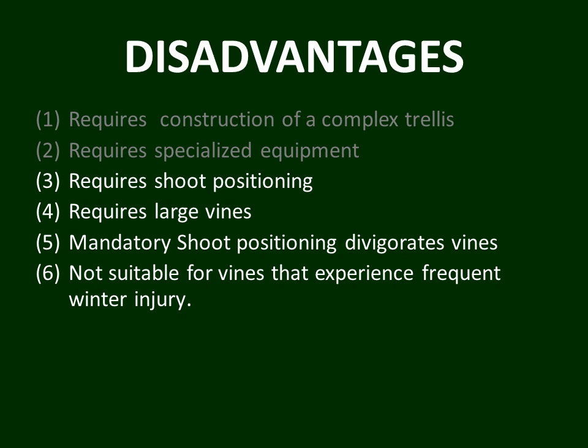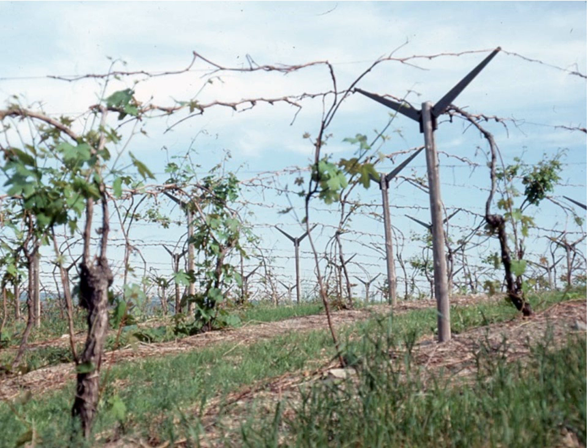A sixth disadvantage is that GDC is really not suitable for vines that experience frequent winter injury. In a vineyard that experiences severe winter injury frequently, there aren't many big old trunks — it's mostly a process of bringing up new growth from the ground trying to fill in the trellis. It can take two to three years to bring a vine back and train it fully along those parallel fruiting wires, and by then you might have another episode of winter injury. You really need hardy, big vines to make GDC work.